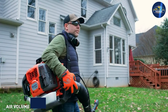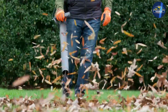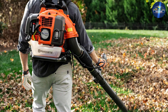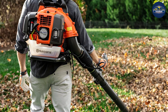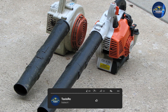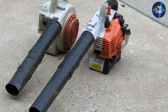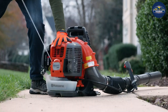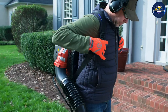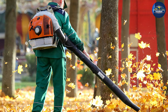Blower CFM, or cubic feet per minute, measures the volume of air leaving the blower. The impeller creates a vacuum effect, pulling air through itself and pushing it out the other end. The angle, length, and speed of rotation of the blades determine how much air moves through, determining both the speed and volume of air moving. Consider a backpack blower that claims 1000 CFM — that means it moves enough air to fill a cube that's 10 feet high, 10 feet wide, and 10 feet long in one minute.